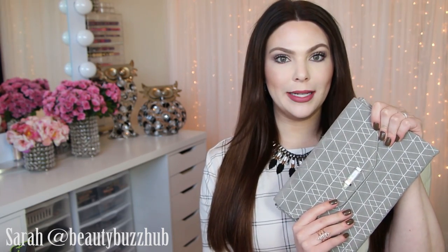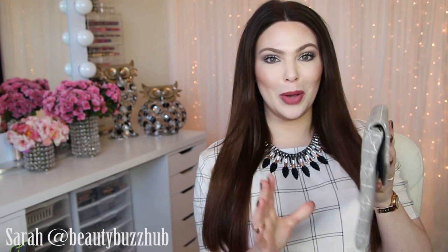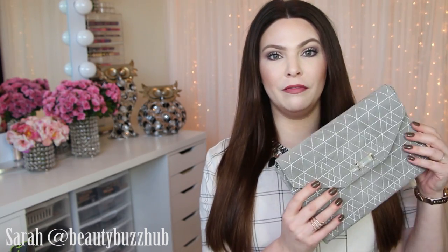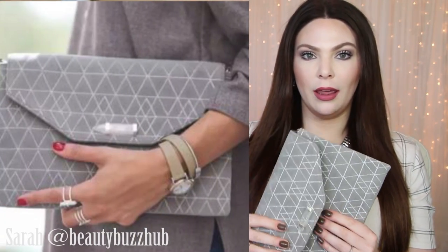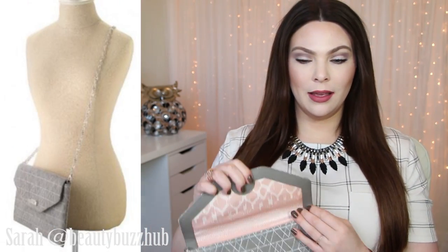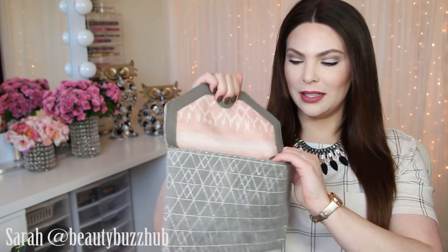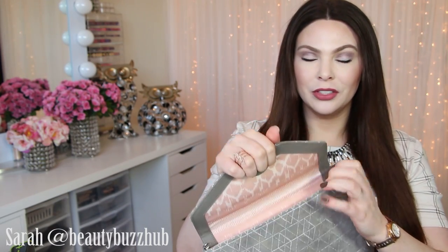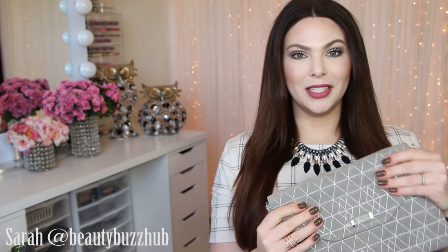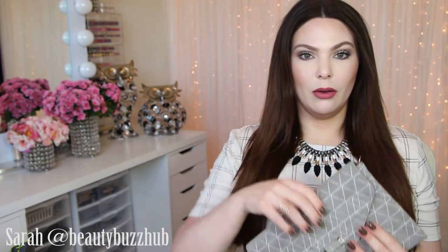Now I'm going to talk about the two bags from the holiday collection. This is the City Slim Clutch in the slate gray geo metallic print. It's a cute little faux suede envelope clutch style — you can wear it on its own or use the delicate chain, sold separately, to wear it across body. It has a beautiful pale pink print inside and some card pockets. The only thing I don't like is that it doesn't have a zipper. You can fit cards, your phone, and lip gloss in there for a night out.